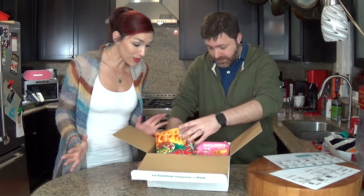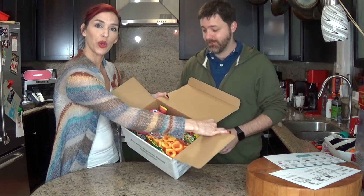So let's see what's in here. I'm excited. Let's dive in. You want to just try them? Let's show you the box.